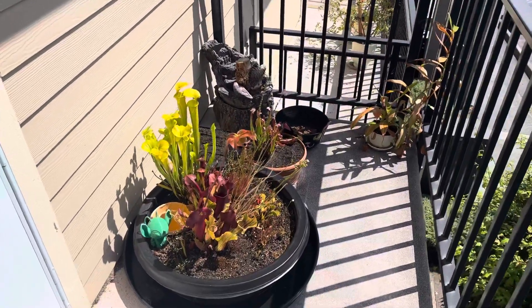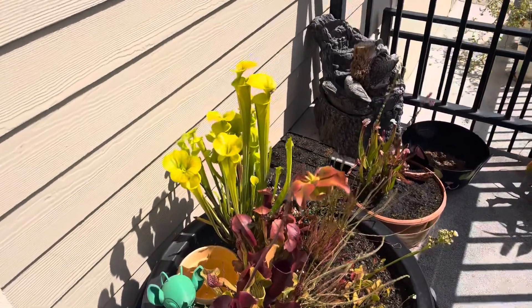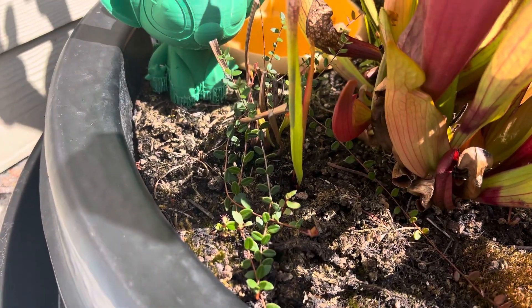Hello everyone, welcome back to another bog garden update. This is July 27th, 2023, and starting off here with our large bog.